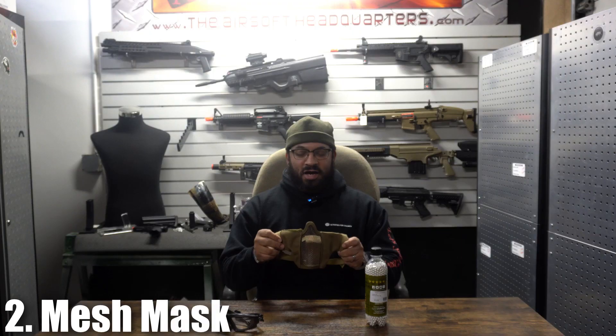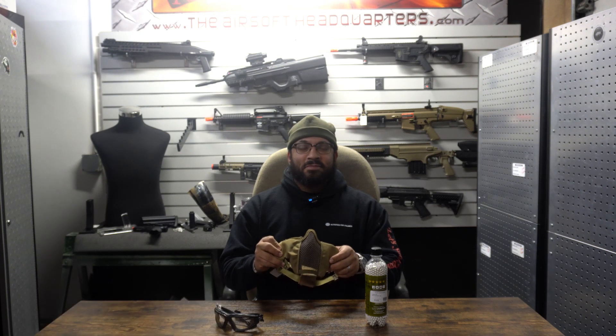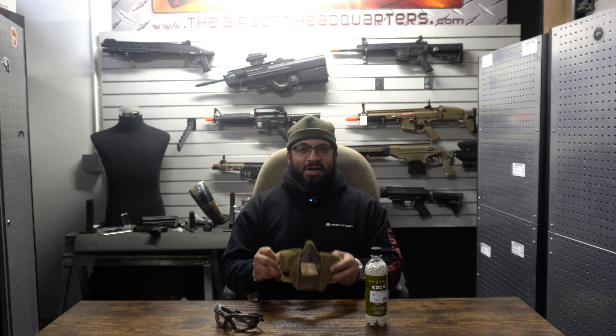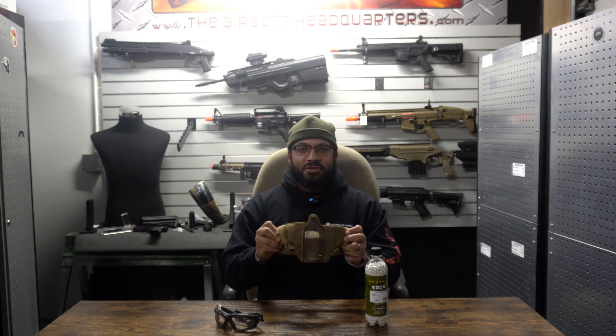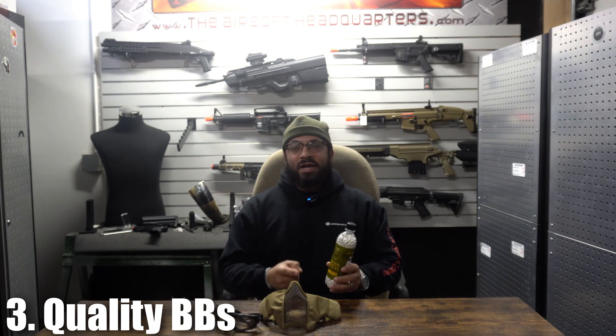Next up, face protection. Indoor, outdoor, doesn't matter, because these replicas shoot teeth out quite regularly, or BBs can get embedded in the cheeks or the nose — not the best feeling. So get face protection; it's going to help you in the long run. Next up, this is just a bottle of BBs.